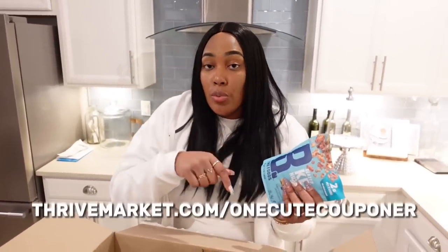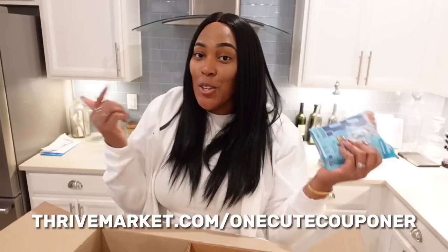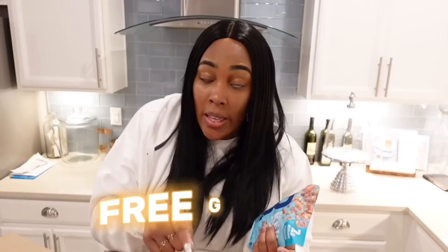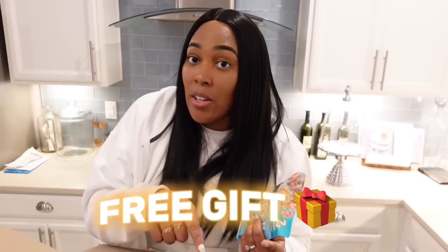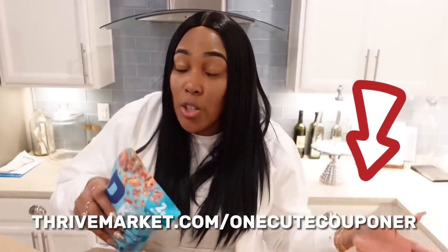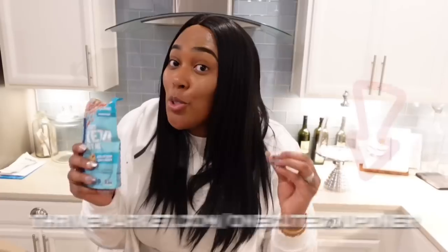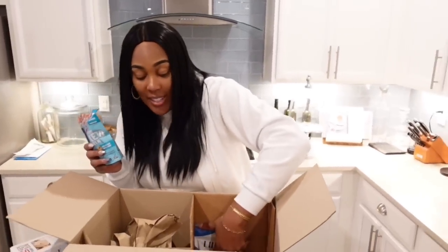If you go to thrivemarket.com/onecutecouponer, you actually get 30% off your first order plus a free gift up to $60 in value. So listen — if you go to thrivemarket.com/onecutecouponer, you get a free gift worth up to $60. That's amazing by itself. But in addition to that, you also get 30% off your order. So that's definitely a win. Make sure you do that.